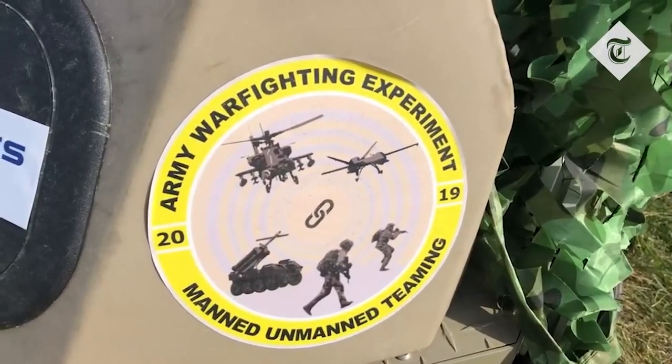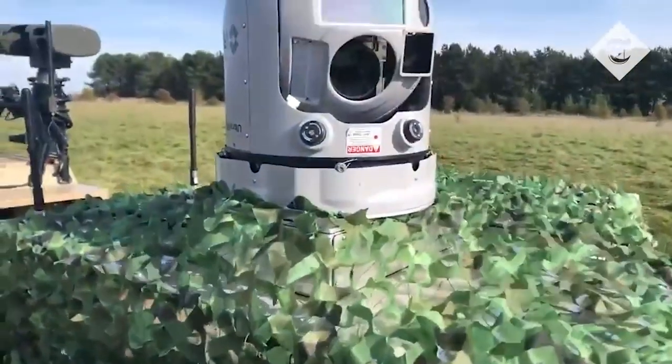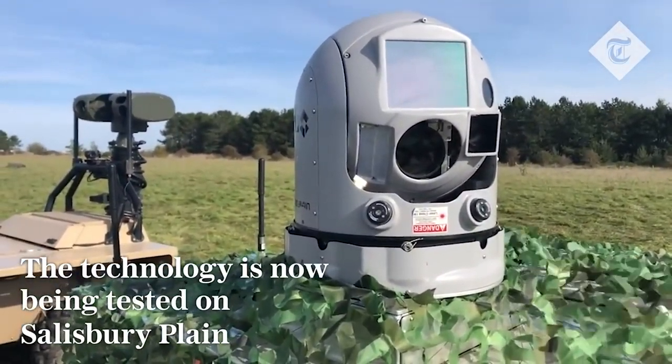It also consists of a high-resolution camera that will soon have an infrared detection capability. The United Kingdom bought 30 of these drones with a budget of £66 million, as announced by the Ministry of Defence for Robotic Projects.